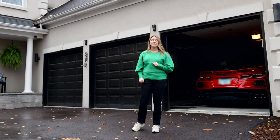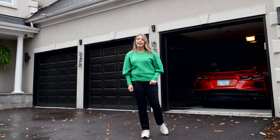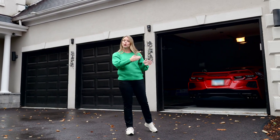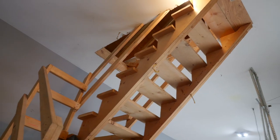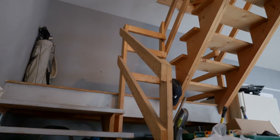You might have noticed that this house has a feature that is very elusive at this price point in the western suburbs: a true three-car garage with three separate entry doors, and off to the back there's an additional full-size staircase for storage in the attic up above.